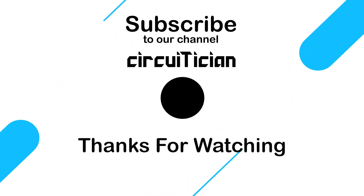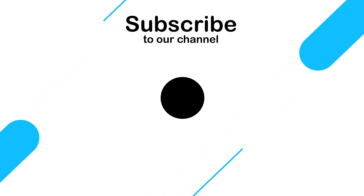If you are not subscribed to my channel, please subscribe. And the most important thing — be creative!